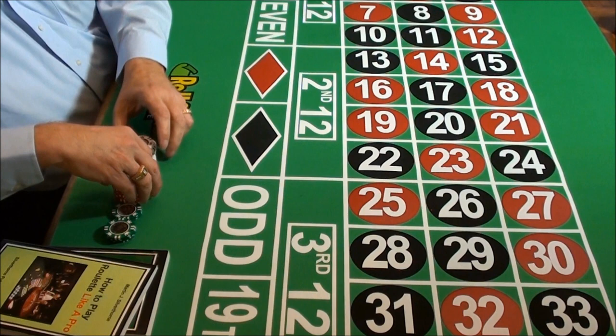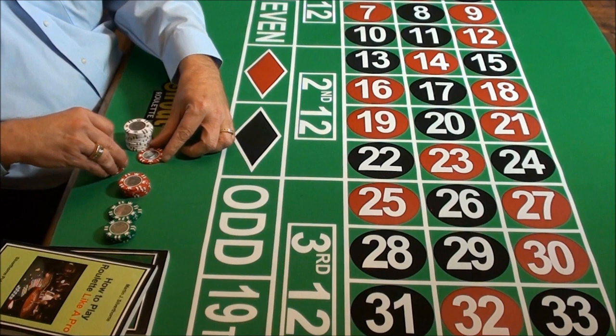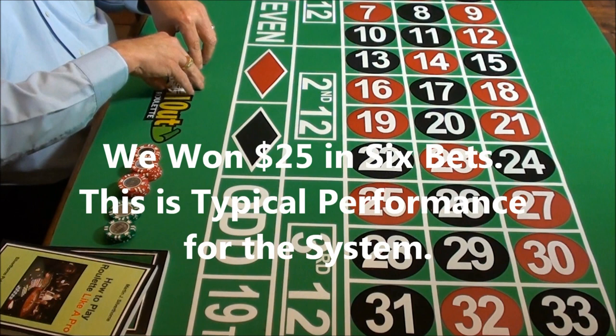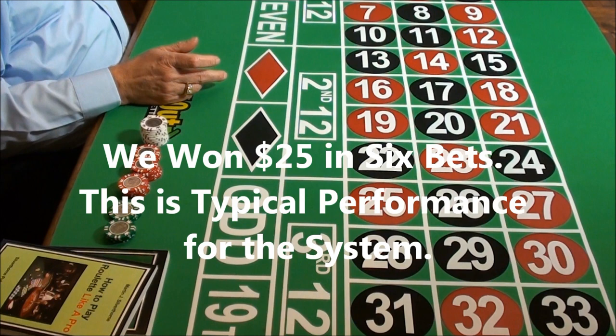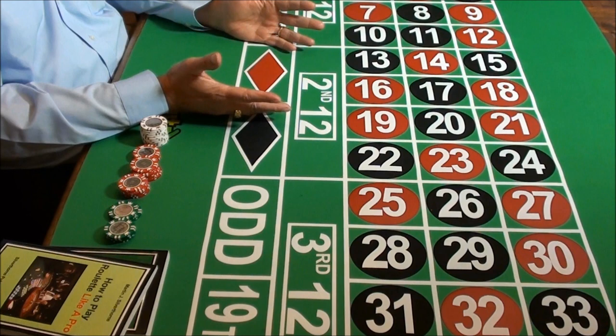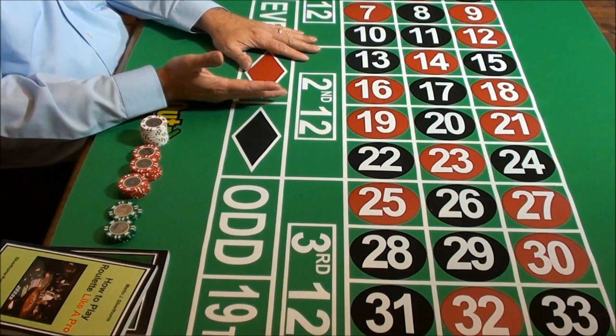We'll get our original amount separated out here. Here's our original $200 and we have $15, $20, and $25 in winning chips. That was a nice $25 win for us. It doesn't take very many spins to get there. This is typical of the performance of Power Pro betting — it's a fast winning system. Long-term play took an average of just 14 spins to wrap up a winning game.